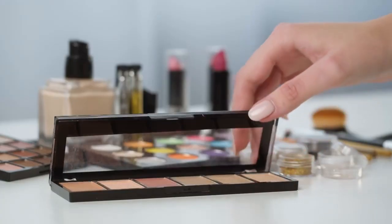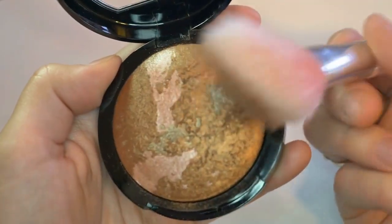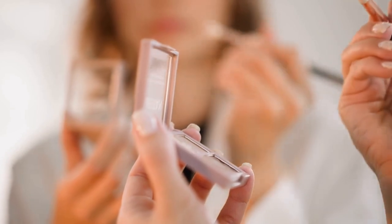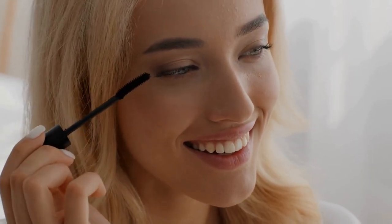Now it's time to add some color. I like to use a blush to add a subtle glow to my cheeks. For the eyes, I use a neutral eyeshadow palette to create a natural look. Finally, I add some mascara to complete the look.